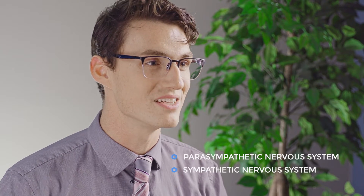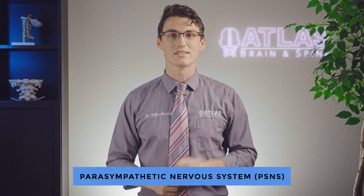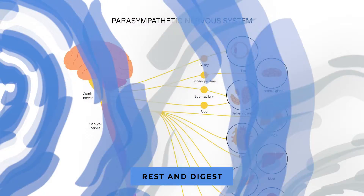Now, within the autonomic nervous system, there are two branches. You have the parasympathetic nervous system and the sympathetic nervous system. The parasympathetic nervous system, commonly abbreviated as PSNS, controls what's commonly called the rest and digest functions of the body.